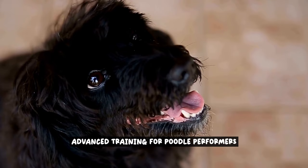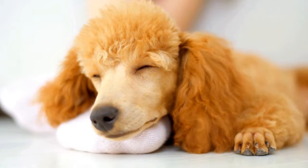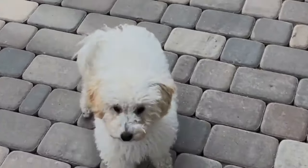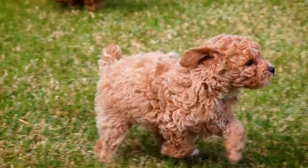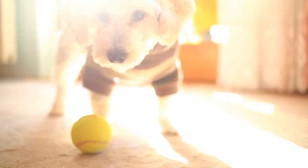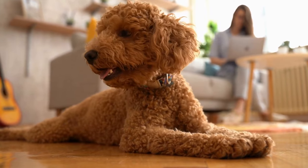Advanced training for poodle performers. Ready to take your poodle's training to the next level? This section will show you how to unleash your poodle's exceptional skills and turn them into a true performer. Whether you want to impress friends and family or participate in dog shows, advanced training techniques will help your poodle shine like a star. One exciting aspect of advanced training is agility training. This fun and challenging activity involves navigating through a course of obstacles, such as jumps, tunnels, and weave poles. Not only does agility training keep your poodle physically fit, but it also enhances their coordination and mental sharpness. With consistent practice and guidance, your poodle will soon become a master of agility, impressing everyone with their speed and agility.